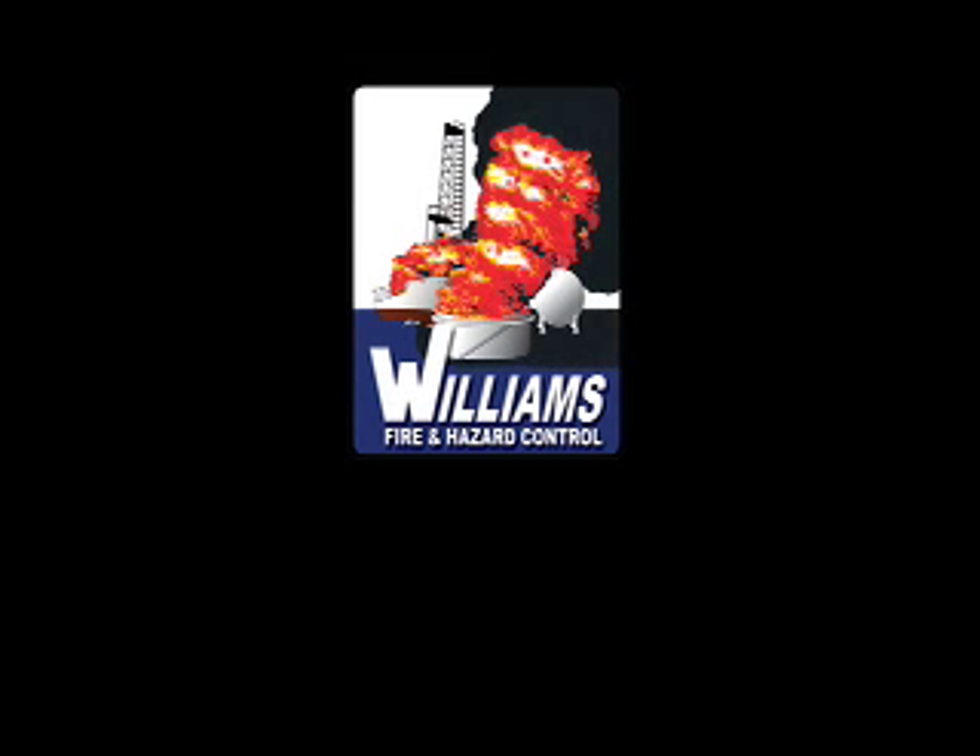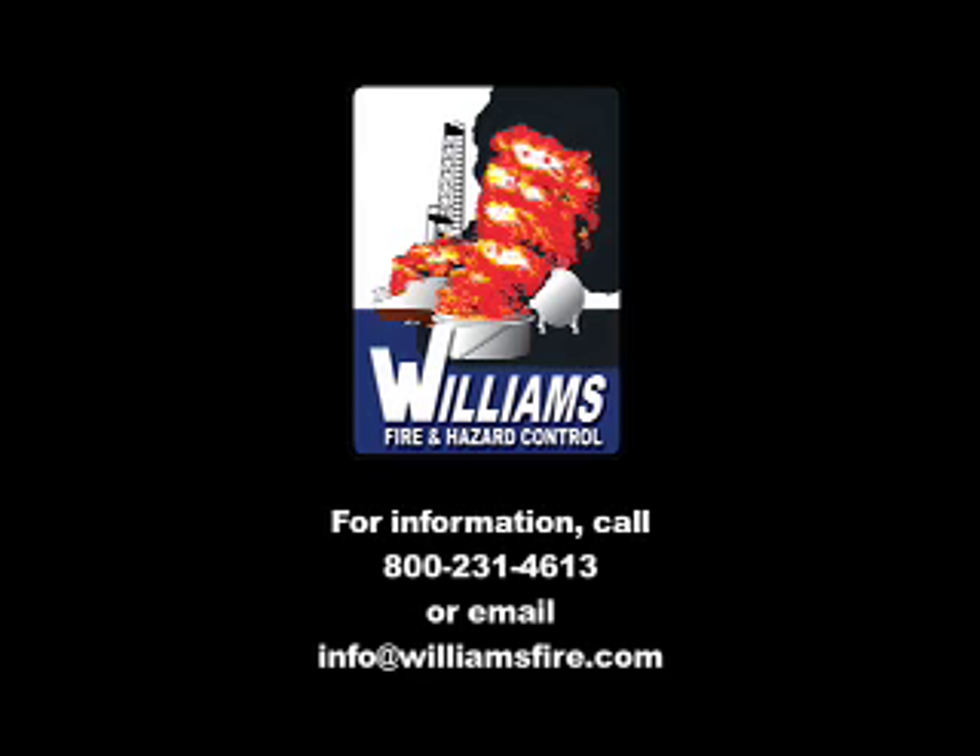For more information on Williams Fire and Hazard Control products and services, please call 800-231-4613 or email info at williamsfire.com.